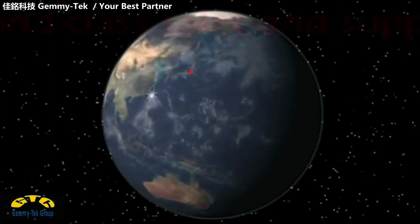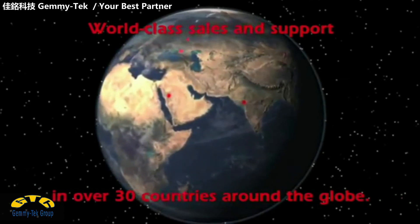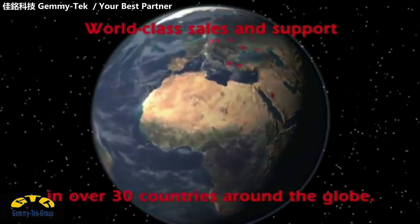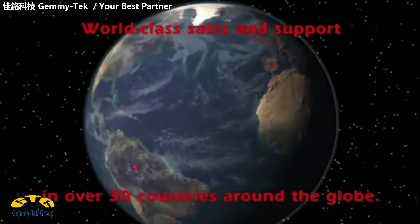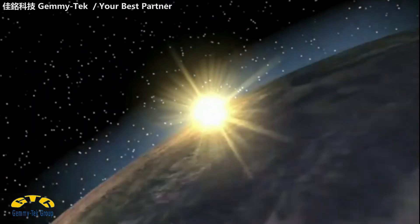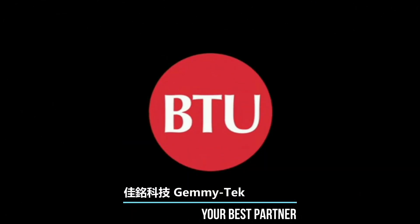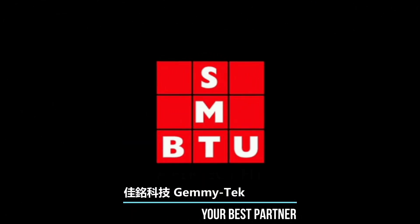Wherever your expansion moves, BTU is ready, with service locations in over 30 countries worldwide. And at BTU's regional headquarters in the US and China, process engineering teams are ready to assist with system demonstration and rapid process development. BTU and SMT – a perfect fit.